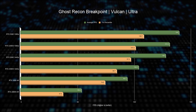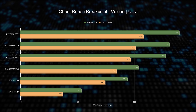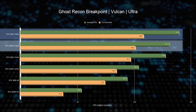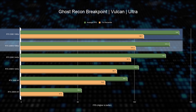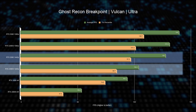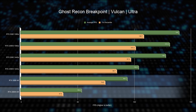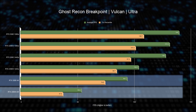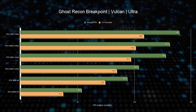Looking at the same game using the Vulkan API, the story is very different. At 1080p the older card was doing really well and we only see a 7% improvement from the RTX 3080, and only 15% at 1440p. On the other hand, at 4K we double the frame rate and hit 74 fps at the 1% low, making this a very capable card for 4K gaming.